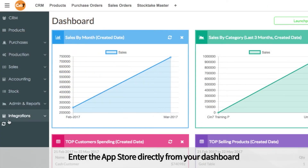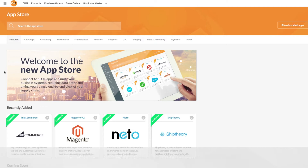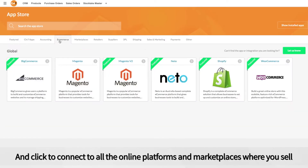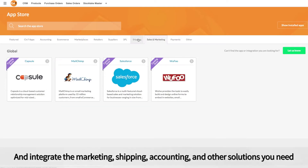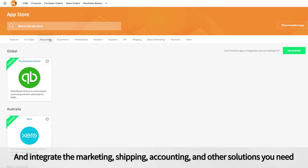Enter the App Store directly from your dashboard, and click to connect to all the online platforms and marketplaces where you sell. Integrate the marketing, shipping, accounting, and other solutions you use and need to run your business.